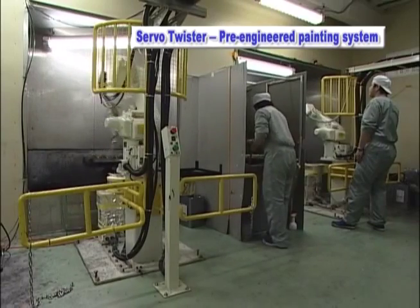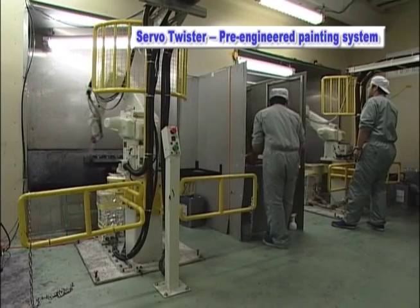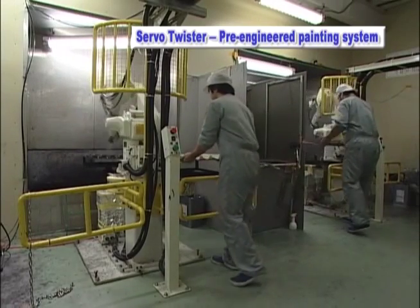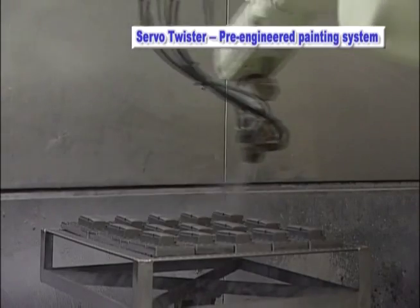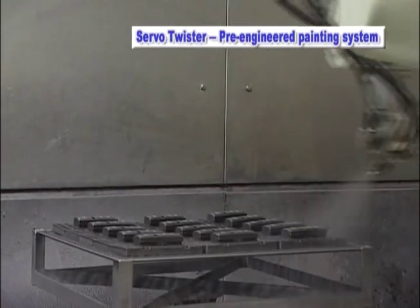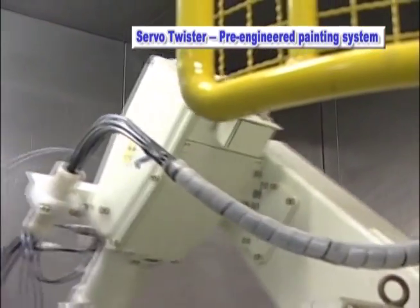In this plant, the Serval Twister is installed in front of the paint booth. First, the operator places the switches on the positioner and then presses the Cycle Start button on the operator stand. The parts are indexed into the paint area and, via Serval Rotation Control, manipulated at varying speeds and degrees to present the parts to the robot in ideal positions to achieve optimal coverage.